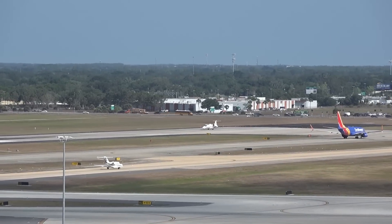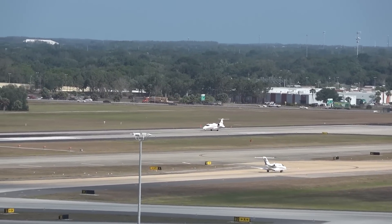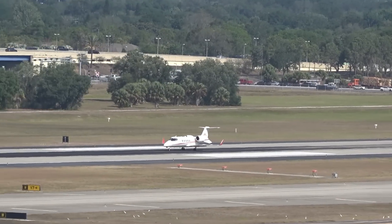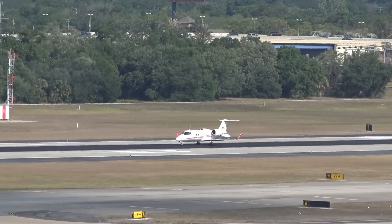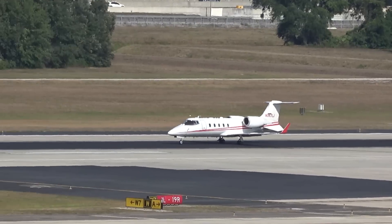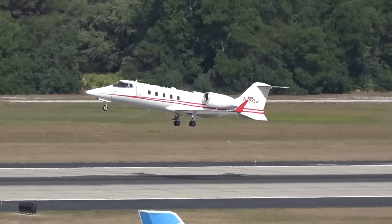Hey, this Learjet is going to Aiken. It's Hop-A-Jet — H-O-P-A-Jet. Probably just like the name implies: need a jet, hop on.